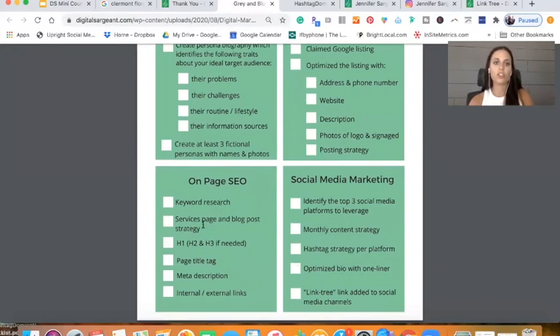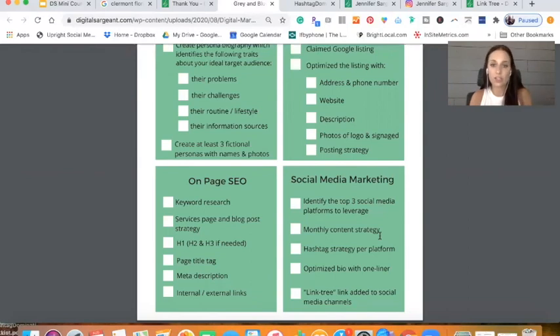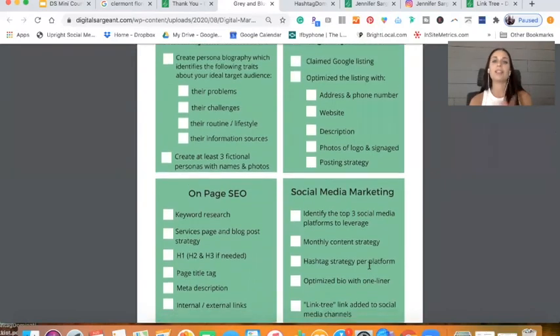When it comes to your on-page SEO, have you done your research? Have you done your service page and blog post strategy? Are you using headers — H1s, H2s, H3s — page title tag, meta description, and internal and external links? Internal and external links are also huge in helping Google understand your dominance within the industry. And when it comes to social media marketing: did you identify the three social media platforms you want to leverage? Do you have a content strategy, a hashtag strategy per platform, is your bio optimized with that one-liner, and do you have a link tree as your link within your social media platforms?